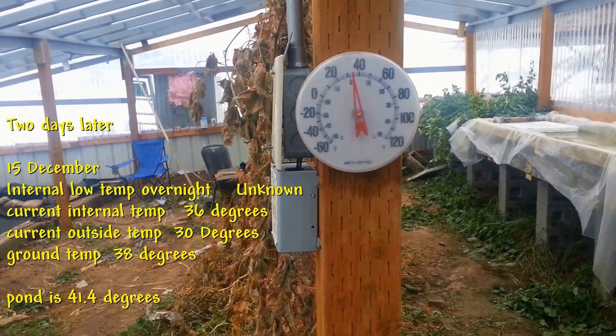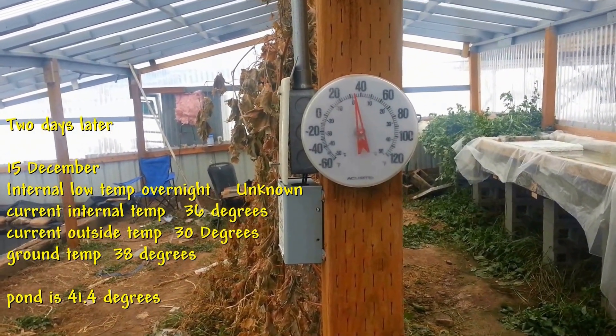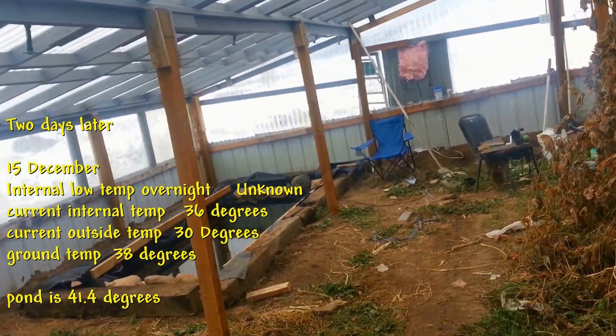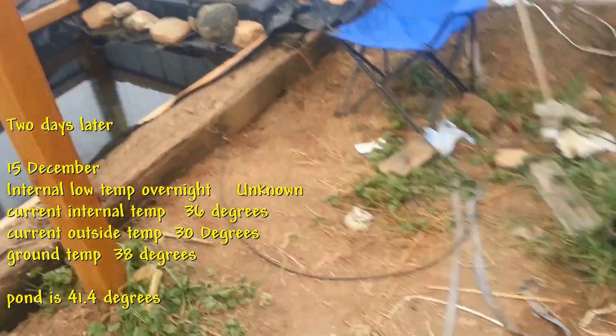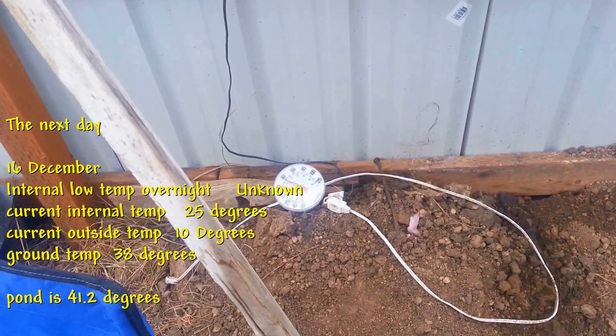It's the 15th of December today. It's been snowing all day, and it is 34 to 36 degrees in here. It looks like right now it's about 30 degrees outside. It warmed up a little bit overnight. The water temperature is 41.4 degrees, and you can see right on the ground there it's about 38 degrees.